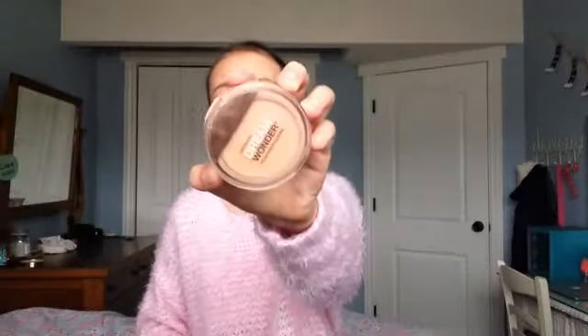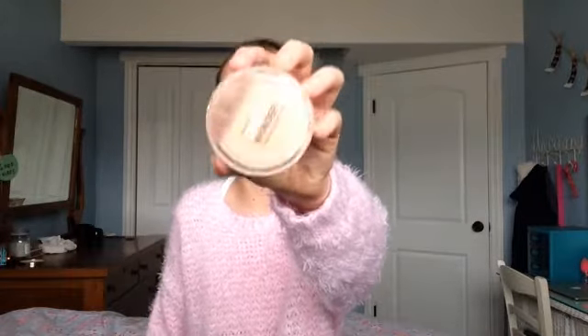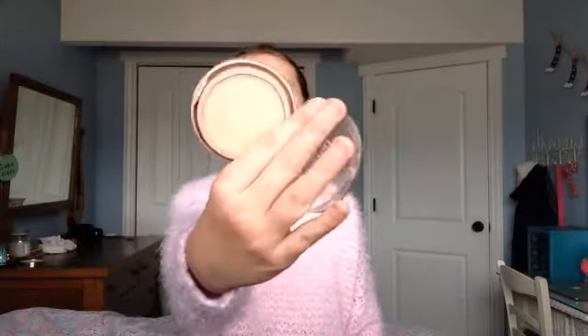I only have two powders. The first one is the Maybelline Dream Wonder Powder. I love this powder to set all over my face, or if I don't feel like wearing any concealer or foundation but just want my face to look matte with a little coverage. It is very smooth and creamy and I love it.